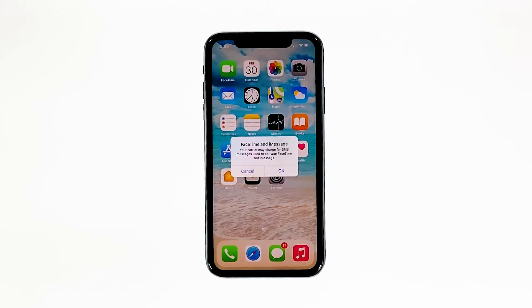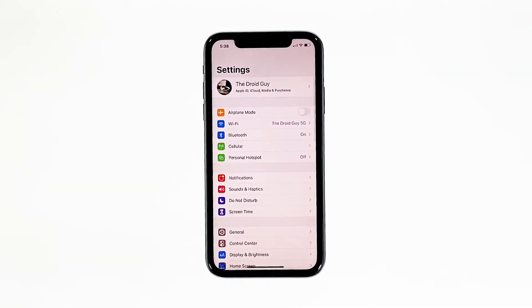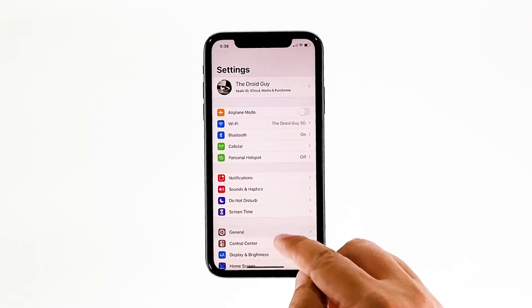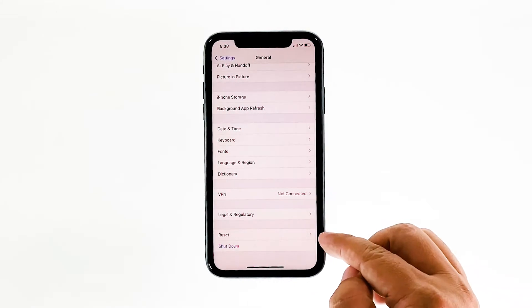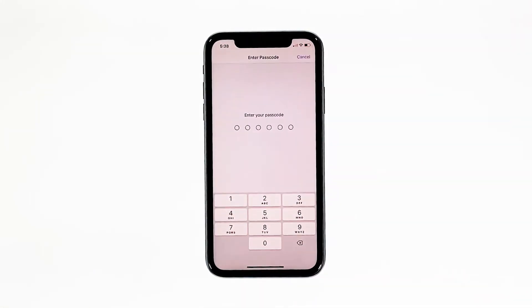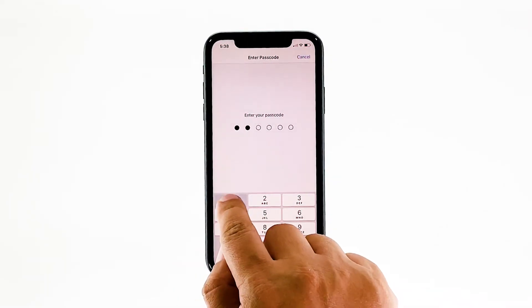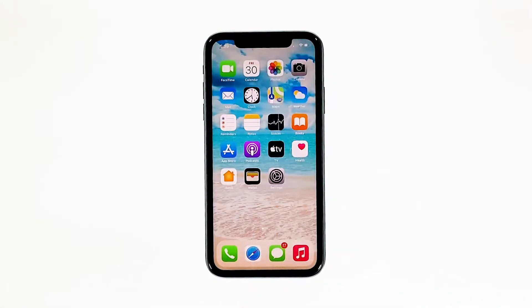Don't worry, none of your files will be deleted. From the home screen, tap Settings, then tap General. Scroll down to the bottom of the screen and touch Reset. Touch Reset Network Settings. If prompted, enter your security lock. Tap Reset Network Settings at the bottom of the screen. After resetting the network services, let your iPhone reconnect to the same network and see if it still drops its connection.